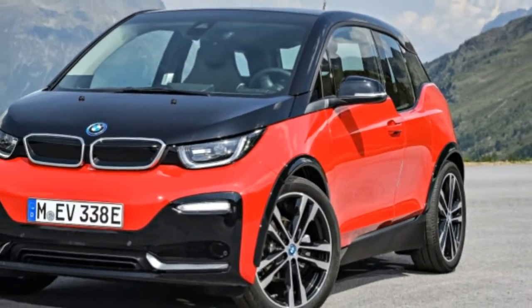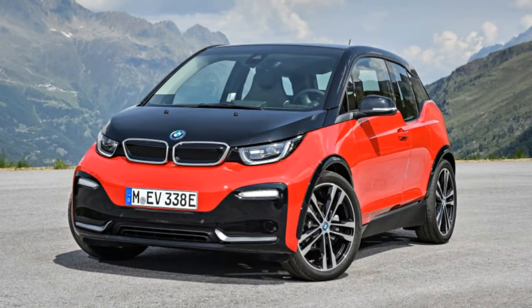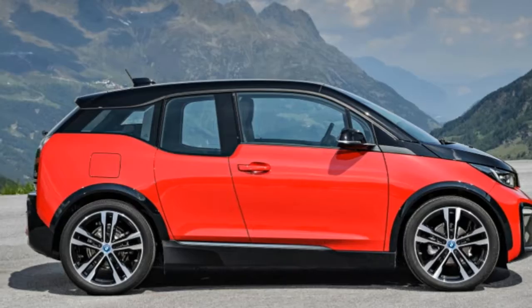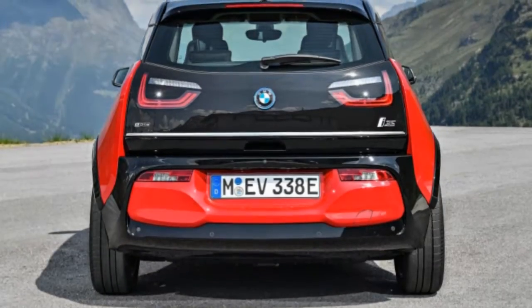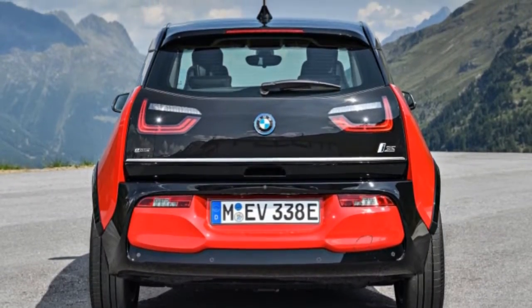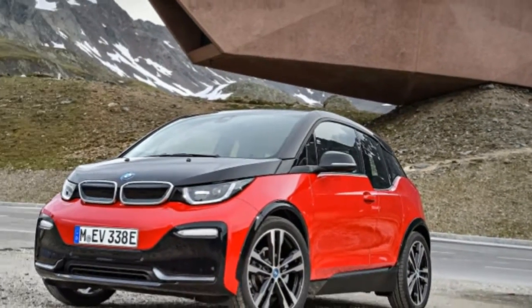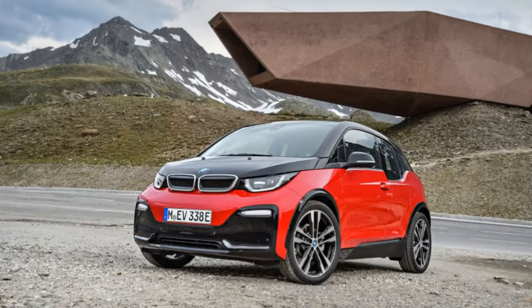But a mild power increase isn't all that separates the new BMW i3s from the standard i3. There are a whole host of small improvements that make the i3s a better automobile than the original, which continues on sale without any of the power or suspension updates you will read about in this review.